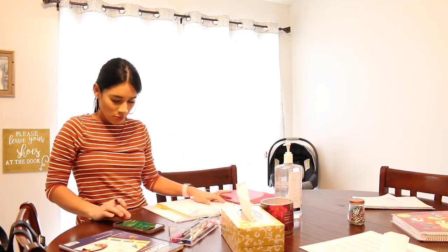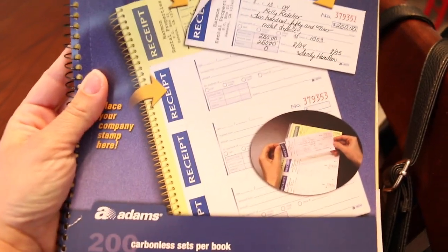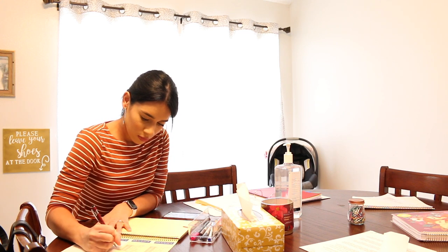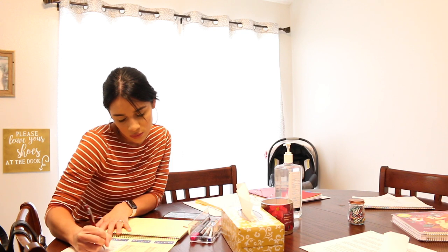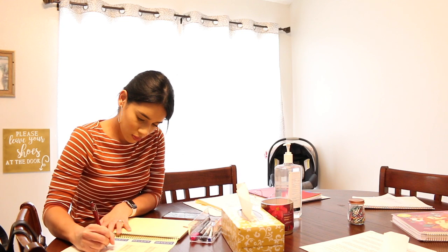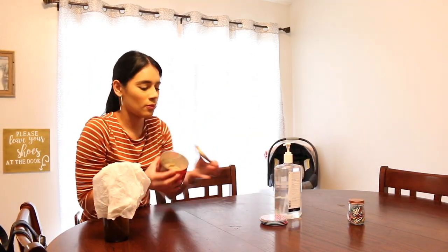The next thing I do is make receipts. A parent paid me today for the next two weeks, so I'm making his receipts. I use these books from Sam's Club — they come in a pack of three. The white copy is for the parents and the yellow copy transfers and stays in the book. After I make the receipts I rip them out and put them in the sign-in binder in the parent's folder divider, so when they come to sign their child out they can see the receipt in the front pocket.